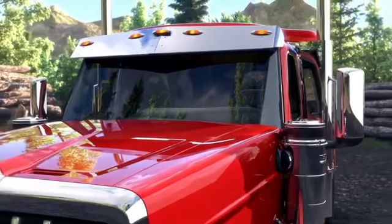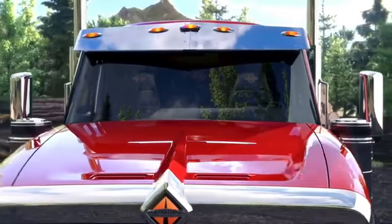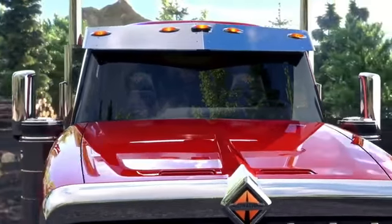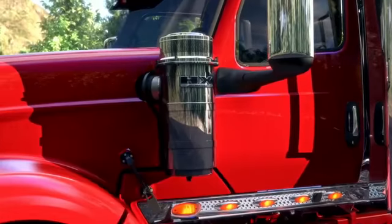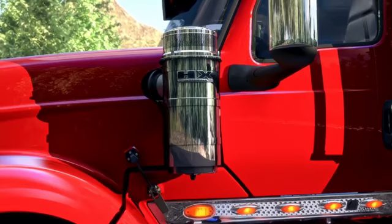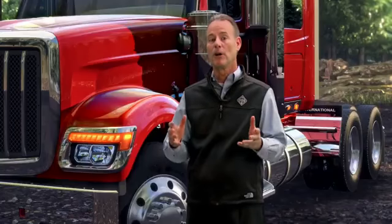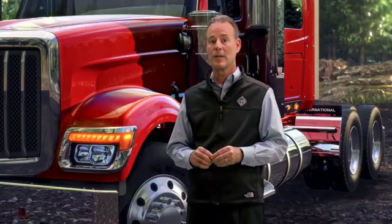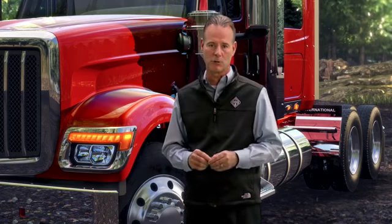And because we all want some pride of ownership, we've made the new HX easy to make your own with optional stainless steel visors, bright-finished mirrors and LED lights, and customizable stainless steel components from Dieters. We are also proud to be the only vocational truck to offer functional dual external air cleaners with external filtration, retaining a classic look while delivering enhanced performance. Maneuverability is paramount on site, which is why the new HX is available with dual steering gears and advanced ABS systems that result in superior turning, traction, and job site control.